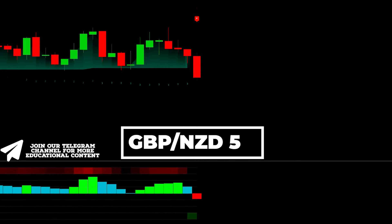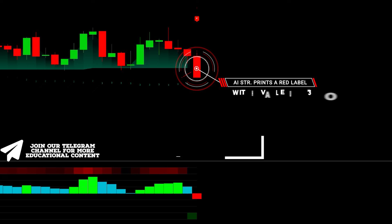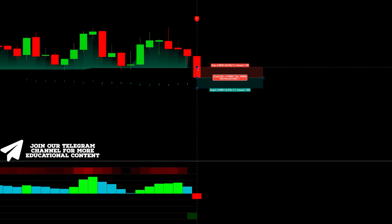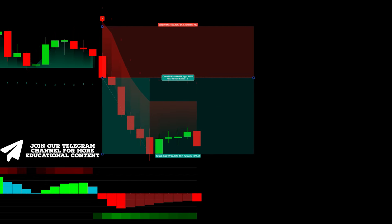Here's Pound/Kiwi on a 5-minute time frame. The AI supertrend indicator prints a red label, and notably there's a value of 3 above the candle. The MA Sweet Bar displays a bright red color, allowing us to go short with a stop above the recent high and the same risk-to-reward profile. The price easily dropped to our target.